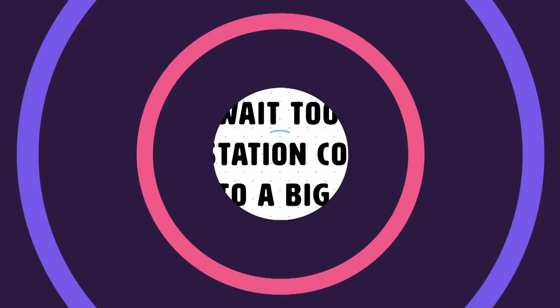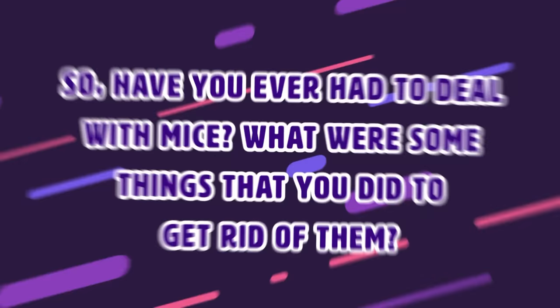Have you ever had to deal with mice? What were some of the things you did to get rid of them? What are some ways to keep mice outside of your house that aren't mentioned in this video? Let us know in the comments section below.